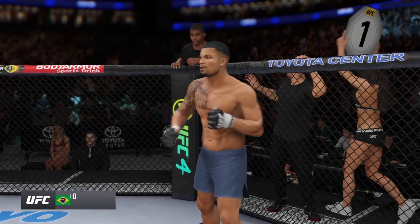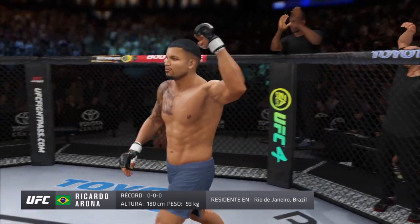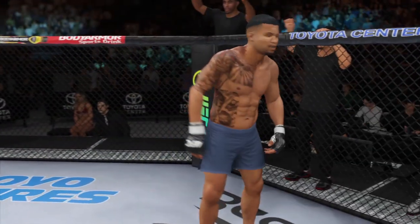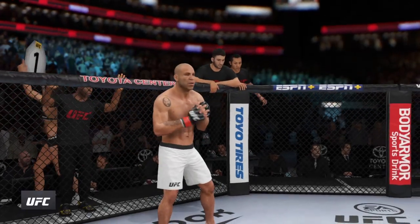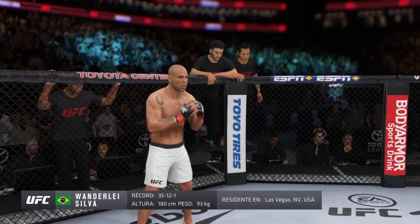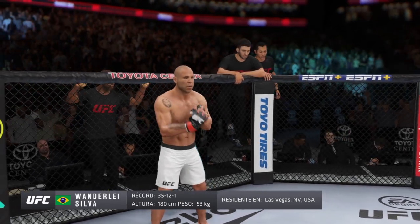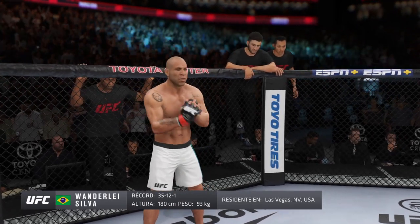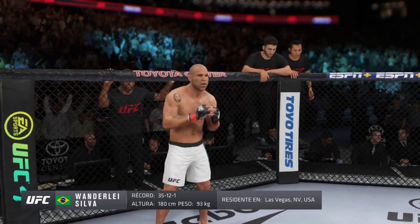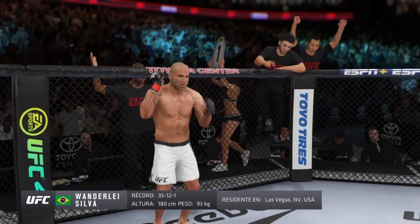This man is a jiu-jitsu fighter making his professional debut here tonight. He stands 5 feet 11 inches tall, weighing in at 205 pounds, fighting out of Rio de Janeiro, Brazil — El Tigre. And his opponent, a Muay Thai fighter holding a professional record of 35 wins, 12 losses, one draw, and one no contest. He stands 5 feet 11 inches tall, weighing in at 205 pounds, fighting out of Las Vegas, Nevada, USA — Wanderlei Silva.